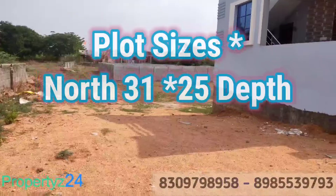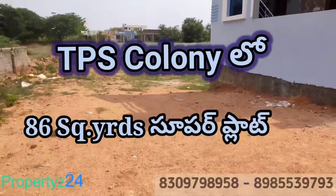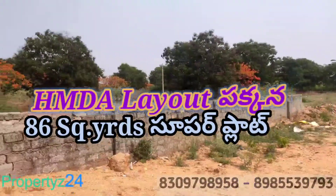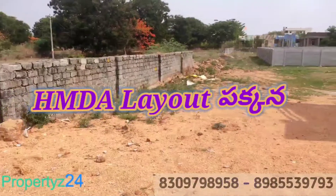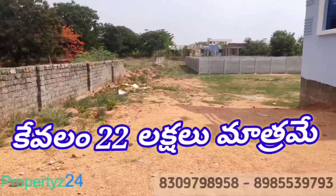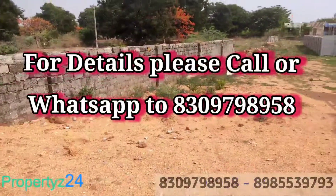Here we have a total of 86 square feet. We have HMD here. We have car parking here. We have a very safe area. This is a north face. This is a road face here.